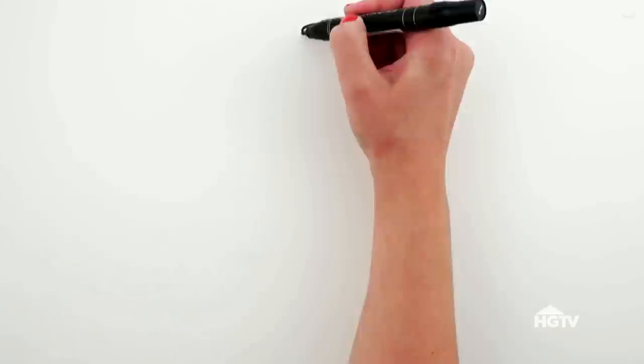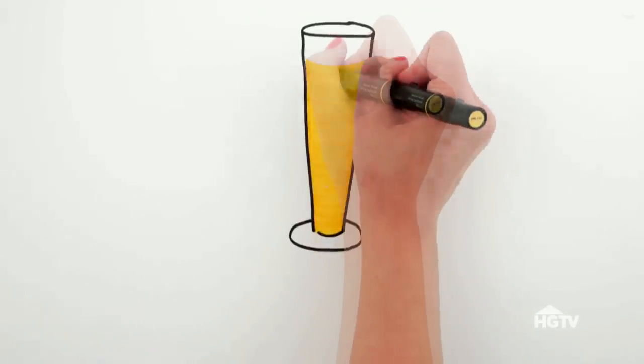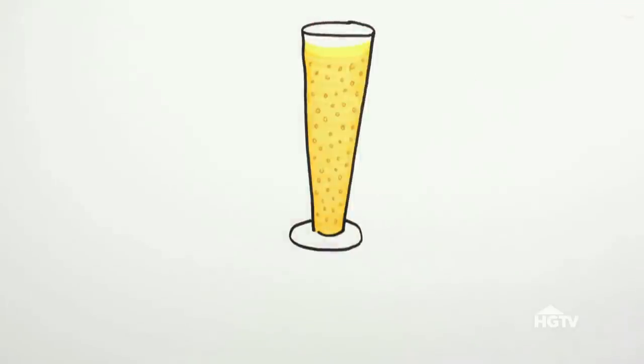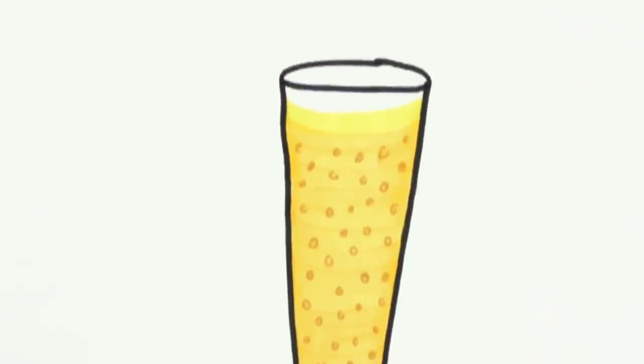The pilsner glass is tall and slender in shape with a slight taper from top to bottom. Its design shows off the beer's color and clarity, so much so that you can visibly see the bubbles rising to the top. This glass is best used for its namesake, pilsners, and other bubbly beers, because it shows off clarity.